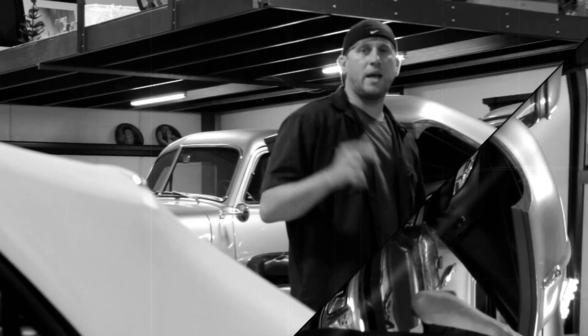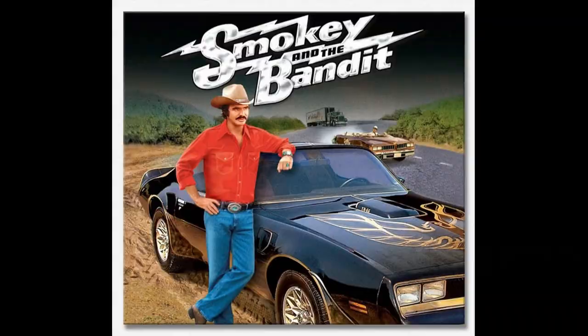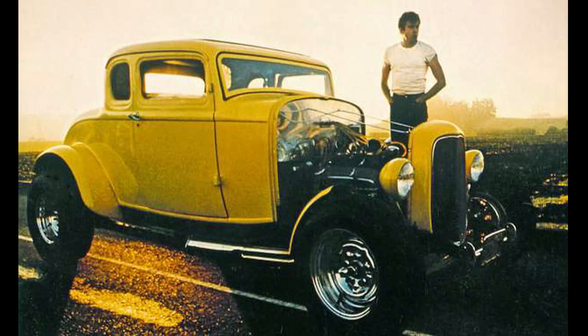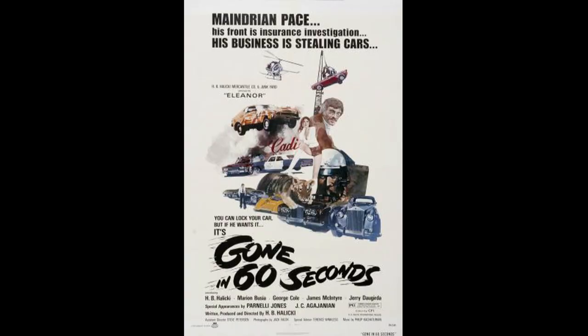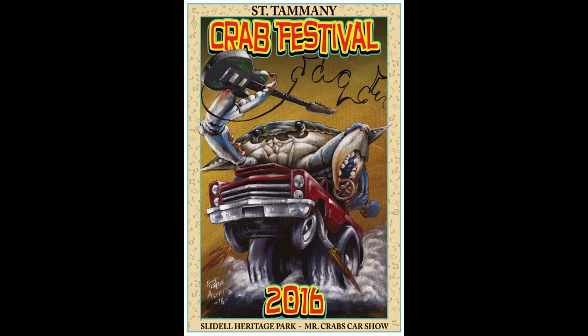At this point in history, hot rodding was really starting to take off. And by 1970, the entertainment industry started to pick up on this culture, with movies like Smokey and the Bandit, Mad Max, American Graffiti, and Gone in 60 Seconds — the original movie was actually released in 1974. Hot rods had evolved into street machines, which were hopped-up hot rods that eventually evolved into Pro Street, which were street-legal dragsters.